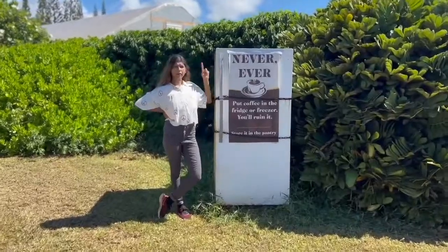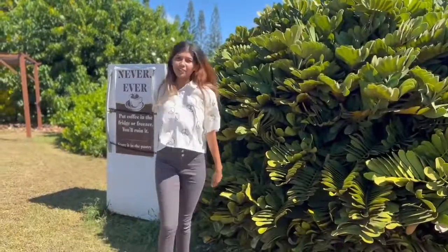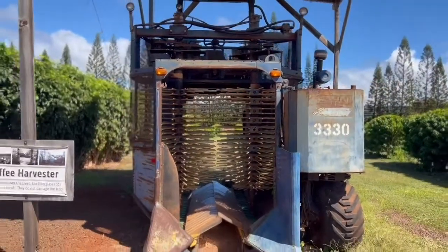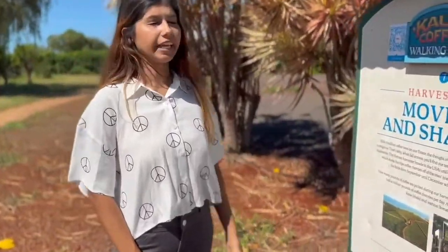Never ever put coffee in the fridge or freezer — put it in the pantry instead. There are four million coffee trees on this estate.